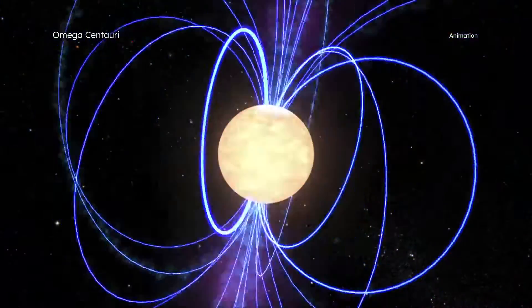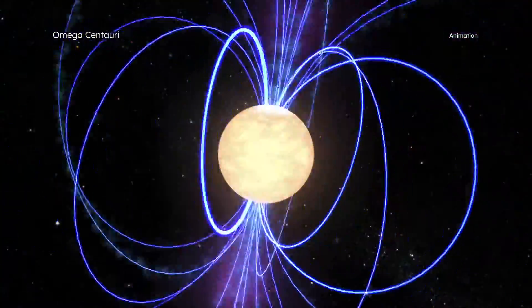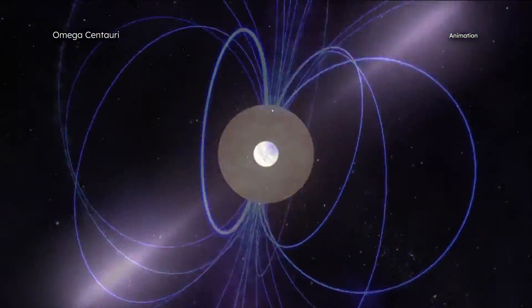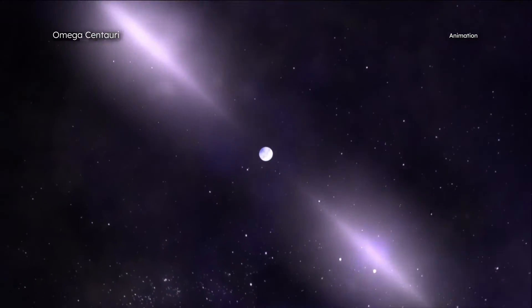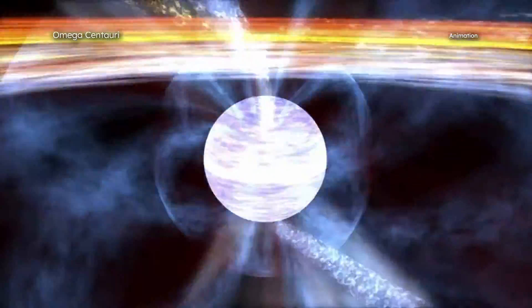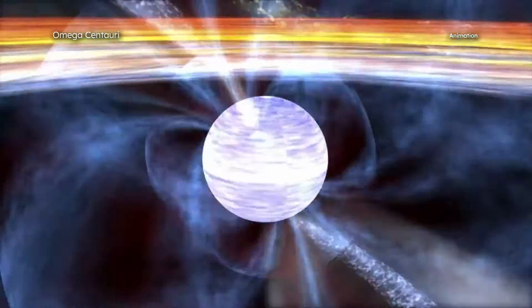A pulsar is the spinning, dense core that remains after a massive star collapses into itself. Rapidly rotating neutron stars can produce beams of radiation. Like a rotating lighthouse beam, the radiation can be observed as a powerful pulsing source of radiation, or pulsar. Some pulsars spin around dozens to hundreds of times per second, and these are known as millisecond pulsars.